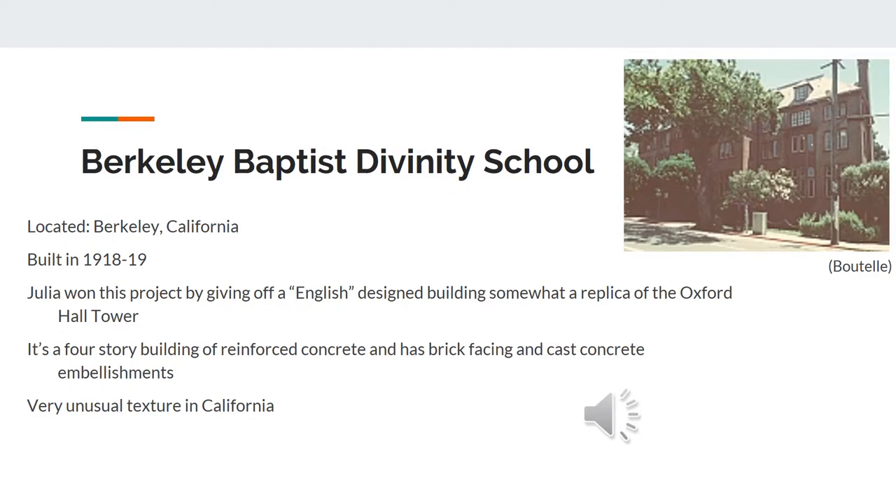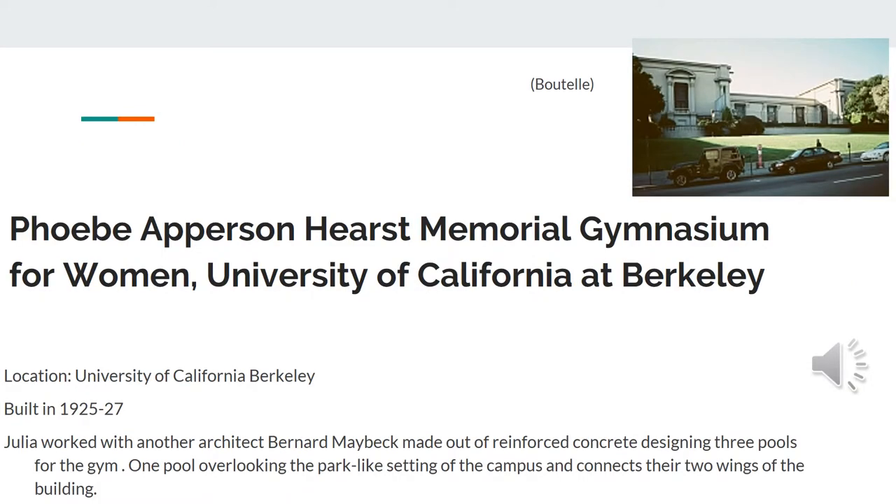The University of California at Berkeley was one of another projects. Another project was the Memorial Stadium at the University of California at Berkeley. It was built in 1925. Julia worked with another architect named Bernard Maybeck. It was made out of reinforced concrete designing three pools, one pool overlooking the park-like setting of the campus and connects the two wings of the building.